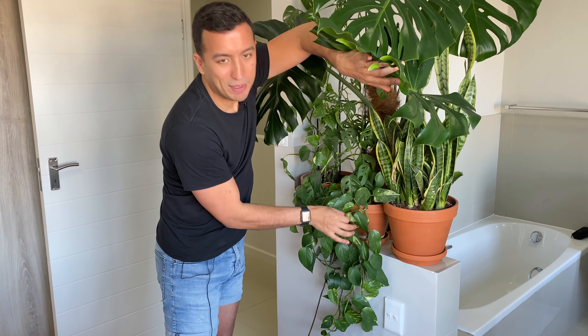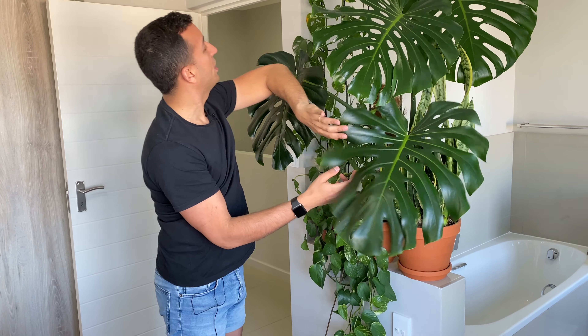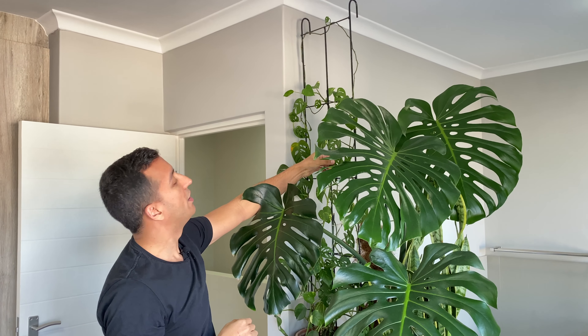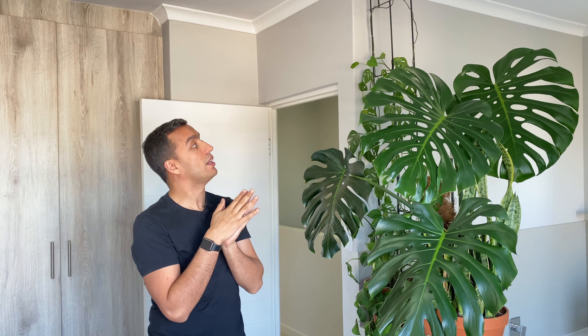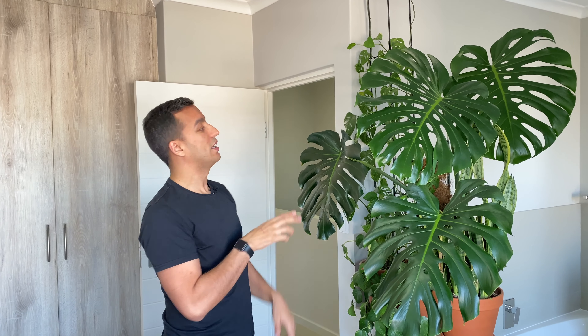Over here is a semi-dehydrated golden pothos that needs water — it's hanging down but also climbing up the frame. On the same frame there's a Monstera adansonii that's not looking its best; I think it's not getting enough light. In the new place I'm going to try putting it closer to a light source, as my idea was to have the frame completely covered in it.